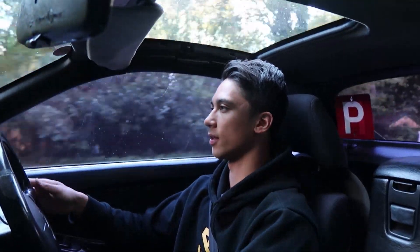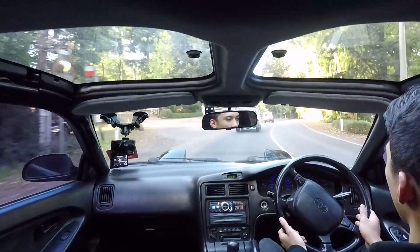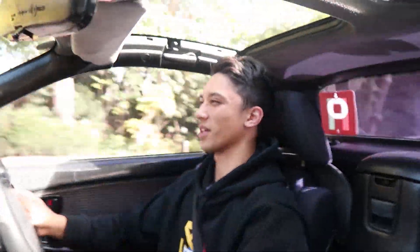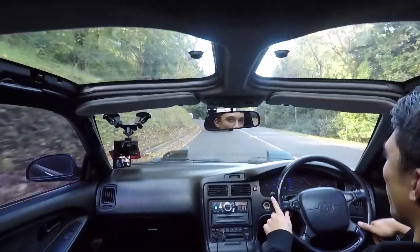I actually haven't owned this car for that long. I've done a couple of things to it so far — I've removed some of the modifications that the previous owner had on it. I've also done a brake upgrade. But testing it out in the hills today, I found out that the brake pads and rotors I put on aren't the best, because they actually started to smoke up, which was pretty unfortunate — I actually had to take a brake break, which was annoying.